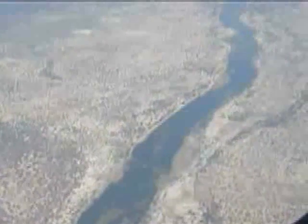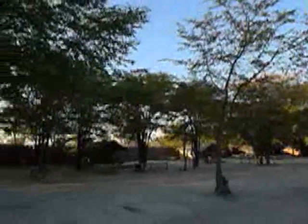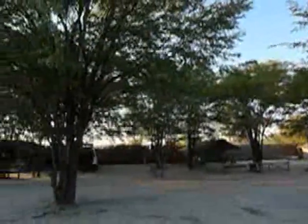I flew into Maun on a twin prop Air Botswana plane. From above you can see just how arid the Kalahari landscape surrounding the Okavango Delta is. At ground level you can stock up on all your camping amenities in Maun — there's even a Woolworths. If you need to spend the night, you can't go wrong with Audi Camp. It's 8km east of Maun and the hamburgers in the restaurant are delicious.